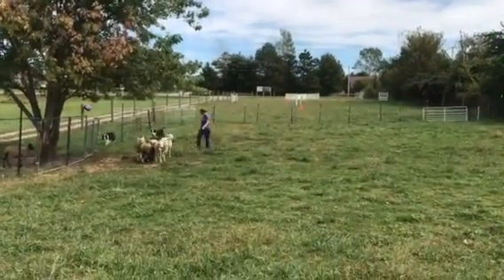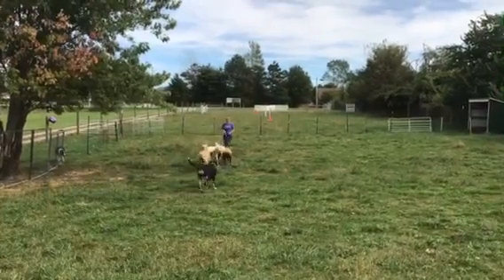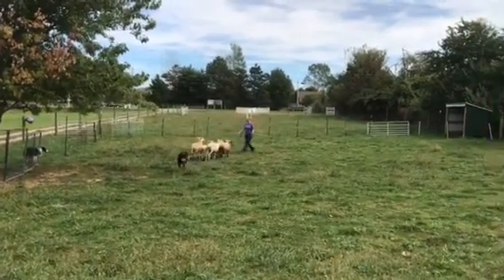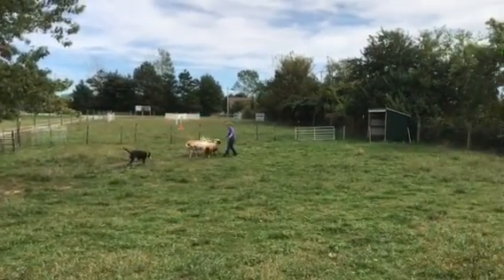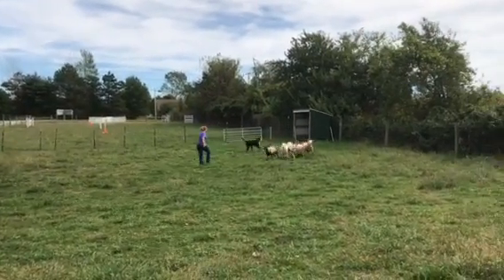Our first instinct when we start working a dog is to always go back to the dog, but your sheep get away. So you have to learn how to work your sheep, not just your dog — it makes it both challenging and fairly fun. Good girl, Fannie Mae.